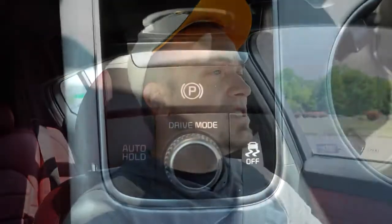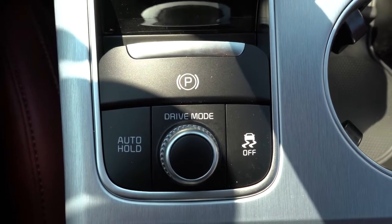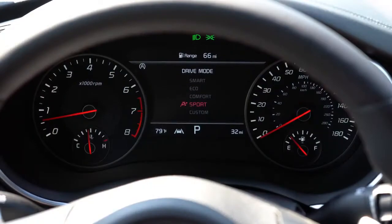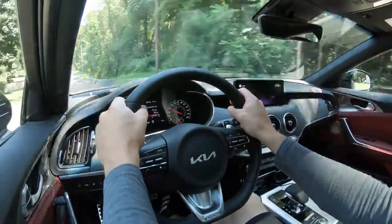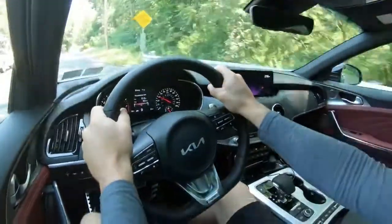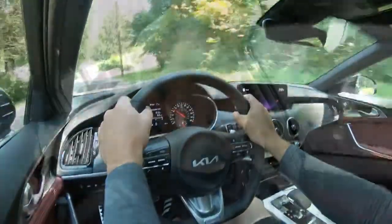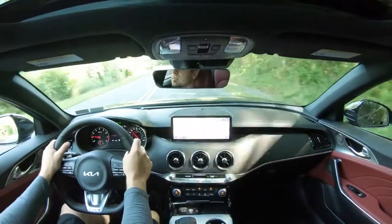Before we do any fun paddle-shifter or acceleration testing, I wanted to mention the drive modes. There's a circular dial located just behind the shifter that gives you Sport, Comfort, Eco, Smart, and Custom modes — adjusting shift points, throttle response, steering sensitivity, suspension settings, all-wheel-drive engagement, and active engine sound, which artificially pumps sound into the cabin. Still pretty cool.